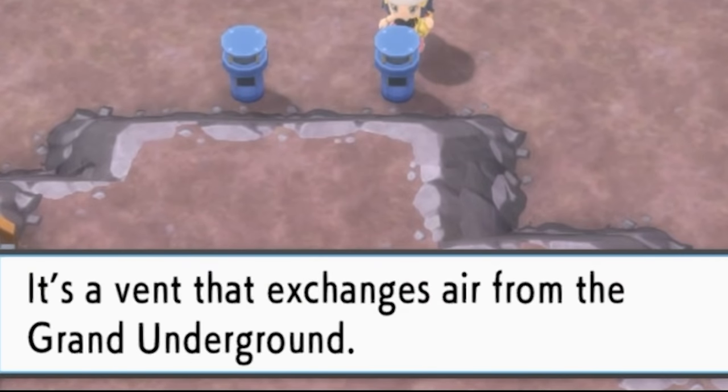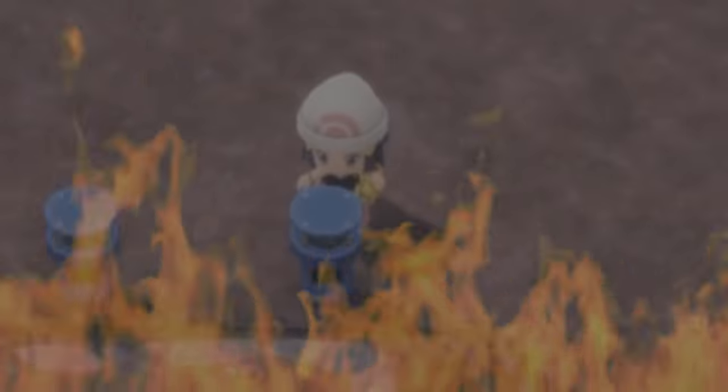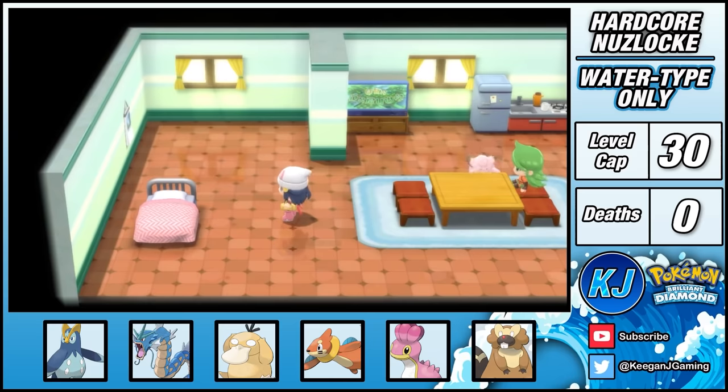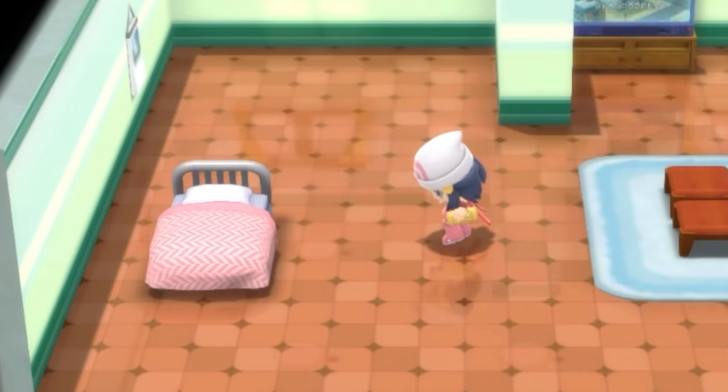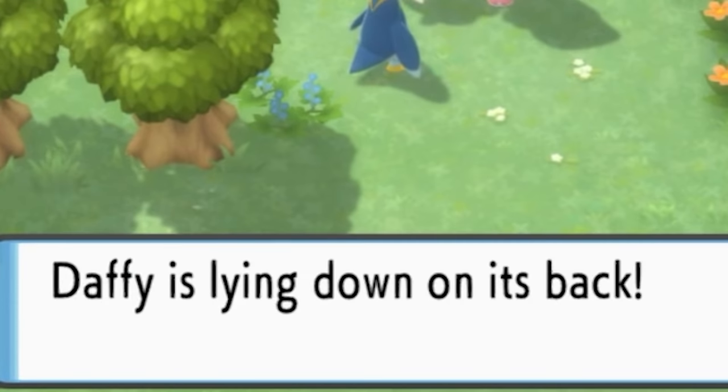It's a vent that exchanges air from the underground — so if someone were to cover this, you'd suffocate underground. A short time later I make it to Hearthome, but there's something really unsettling about the placement of this bed. Psyduck, Daffy is laying down on its back.